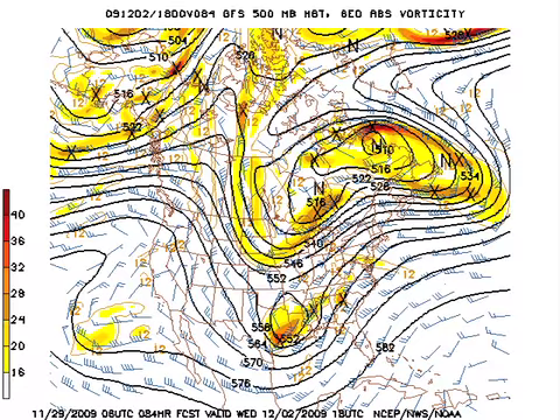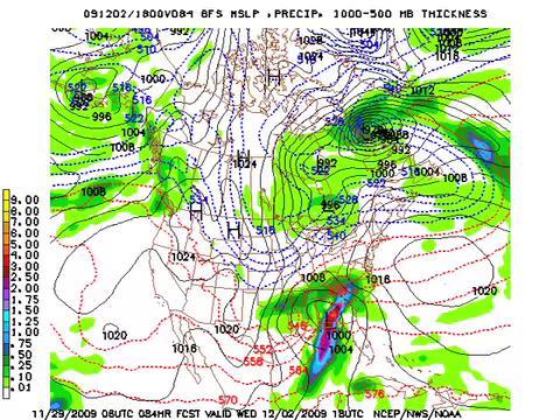The closed low ejects out as another trough comes in from central Canada, and that trough will phase with that closed low. That will bring a surface low out of the northwest Gulf, and that's going to be a rather wet system. So look for a rather wet day on Wednesday — that'll be our primary rain day.